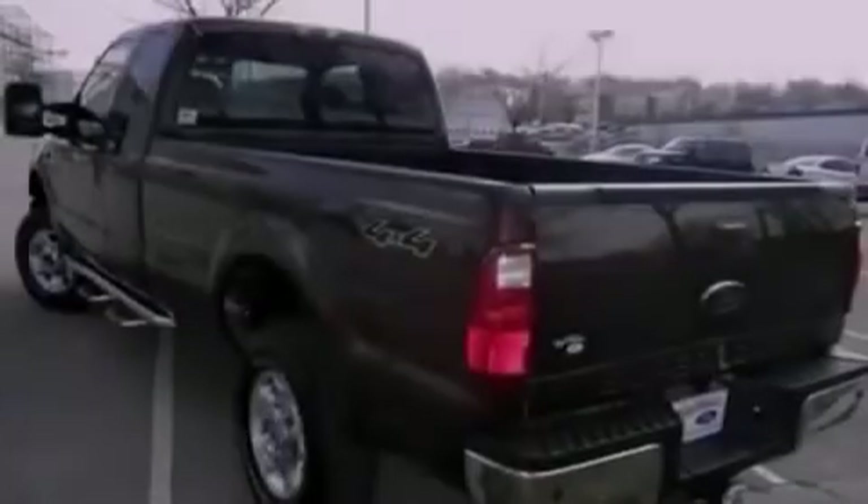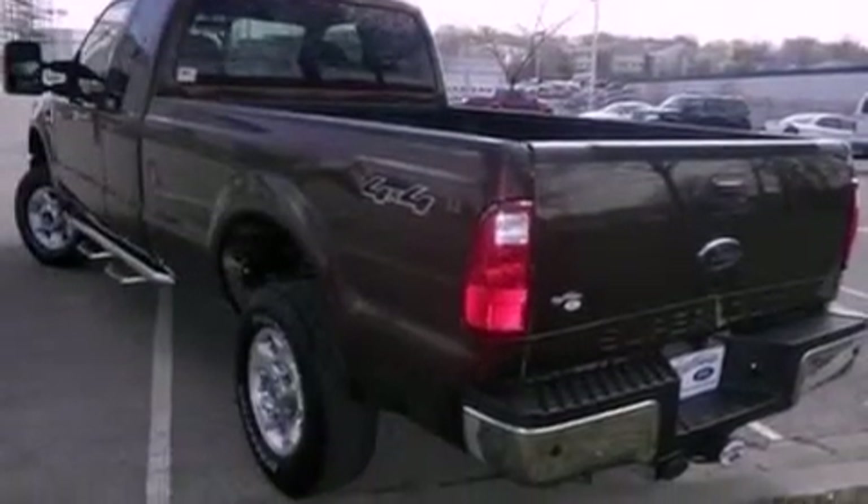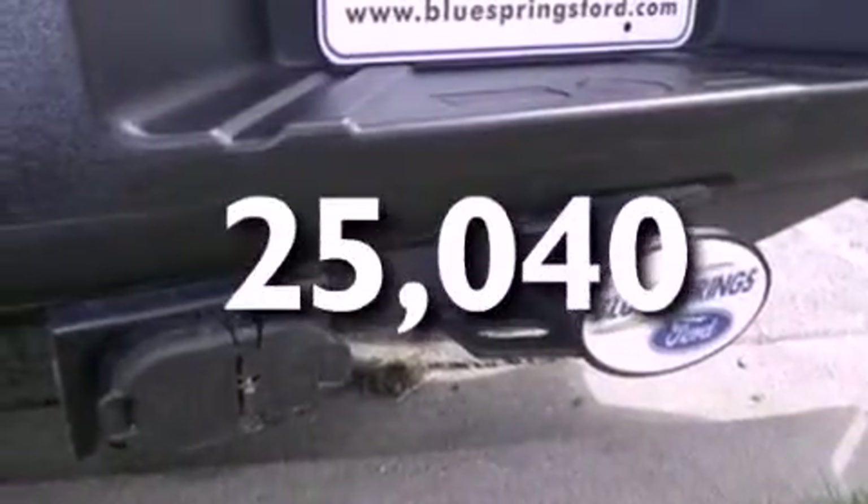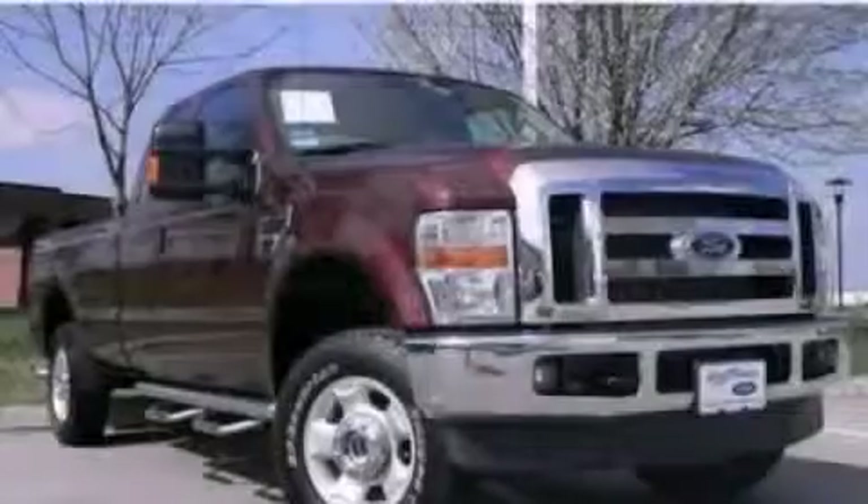a passenger side airbag, door reinforcement beams, and this vehicle has less than 26,000 miles. Call or visit us right now and arrange your test drive today.